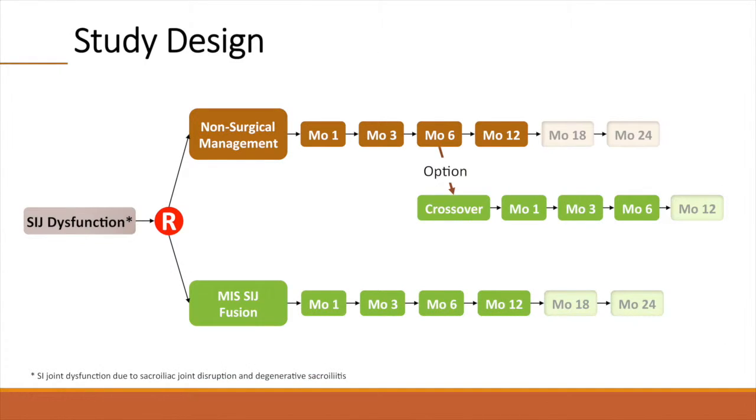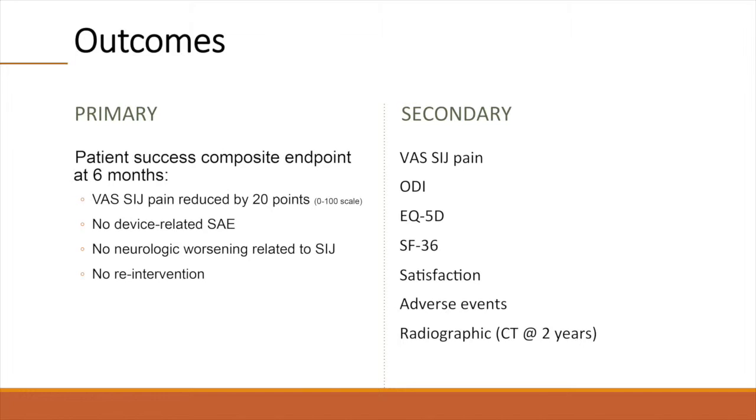Eligible patients were randomized in a two-to-one fashion to either SI joint fusion or non-surgical management. The trial allowed patients in the non-surgical management group to cross over to surgical treatment after the six-month visit was complete. By avoiding early crossover, the six-month analyses allowed unbiased, direct comparisons of safety and effectiveness of the two treatments. The study's primary endpoint was a success-failure composite: to be a success, subjects had to report a reduction in VAS SI joint pain by at least 20 points, no device-related serious adverse event, no neurologic worsening related to the SI joint, and no surgical re-intervention. Secondary endpoints included SI joint pain, Oswestry Disability Index, two quality-of-life measures EQ-5D and SF-36, satisfaction, adverse events, and an as-yet unavailable two-year CT scan.